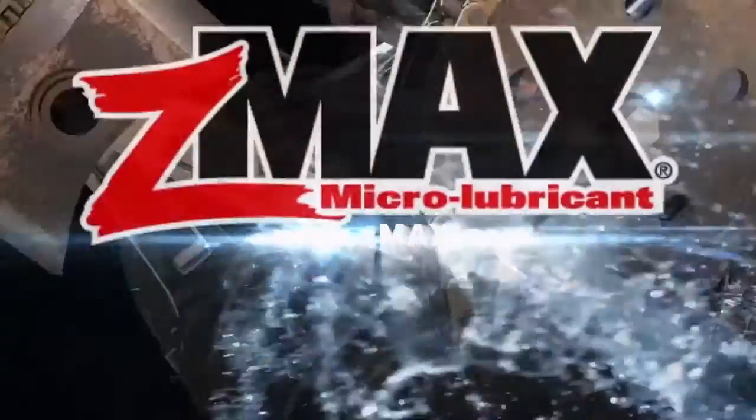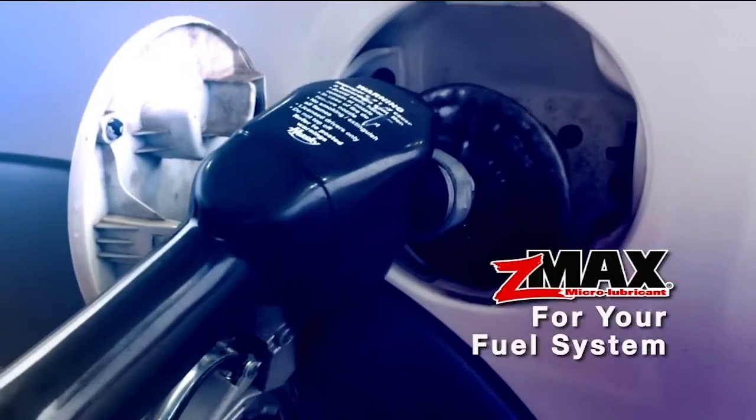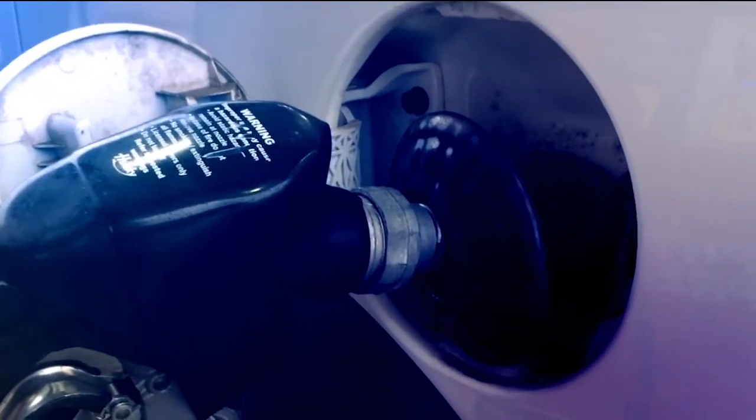Why do you need Z-Max Microlubricant? First, let's start with your fuel system. All fuels today contain as much as 10% ethanol, which can cause increased moisture in your fuel system.